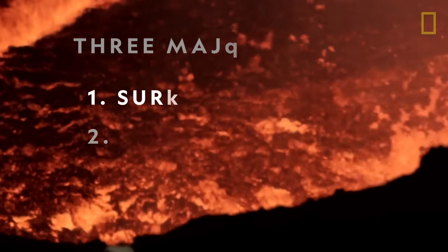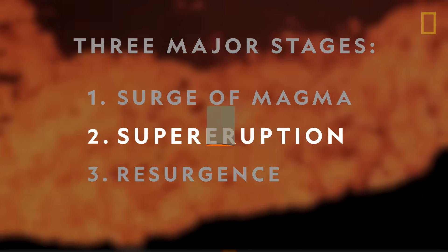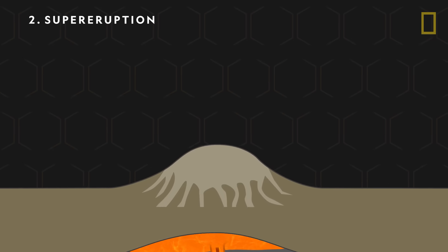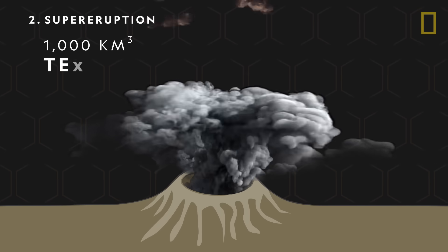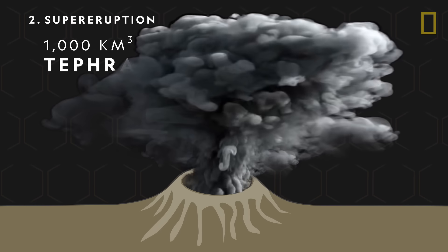The next stage of a supervolcano's life cycle is a supereruption. At this point, the buildup of pressure in a magma reservoir hits a critical mass and then explodes, sending over 1,000 cubic kilometers of tephra, or ash and rocky material, into the sky.